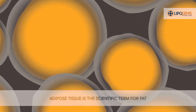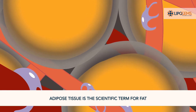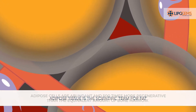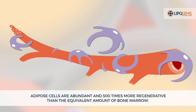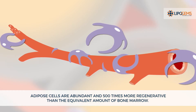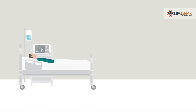The LipoGems sterile and disposable system removes the oil and blood residue, which are the inflammatory part of the adipose tissue. Fat has been widely studied in literature and is known to have an innate healing potential. Fat contains many reparative cells and also promotes a healing environment throughout the body. Research has shown that regardless of a person's age, their fat maintains its reparative properties, unlike other tissues such as bone marrow, which may lose healing capacity with age.